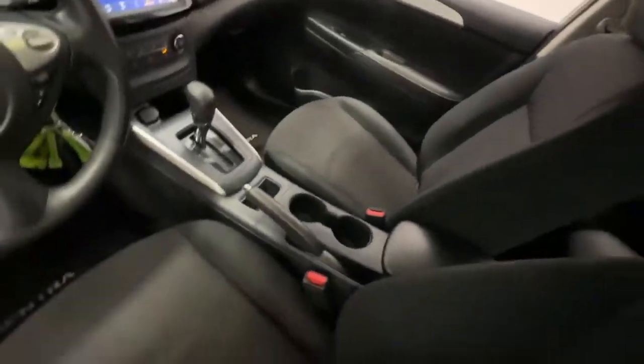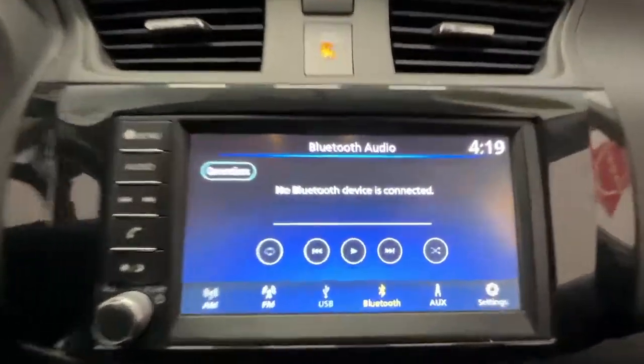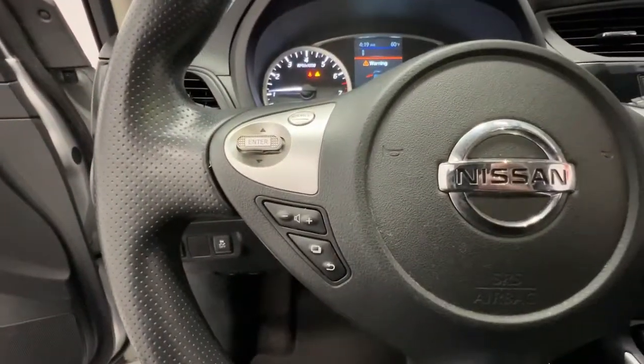Then relax and enjoy the cruise in the sleek cabin loaded with tech and clever storage solutions. Some of the great options this vehicle comes with include keyless entry, backup camera, alarm, and Bluetooth connection.